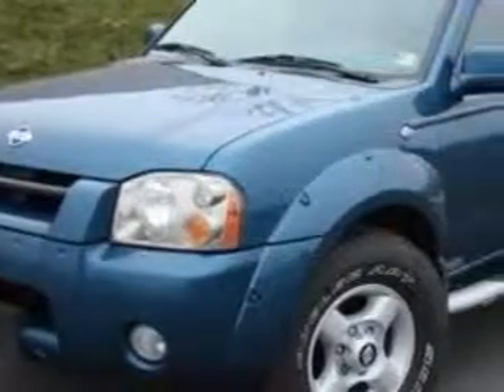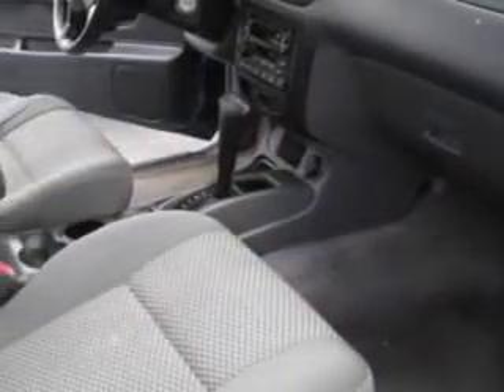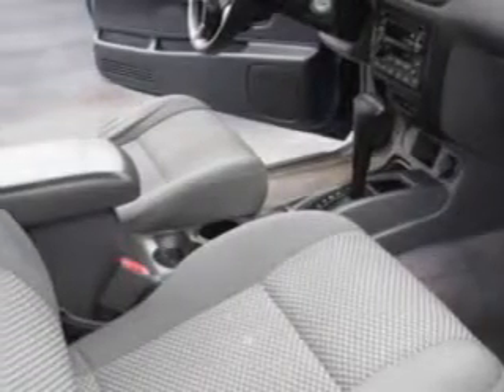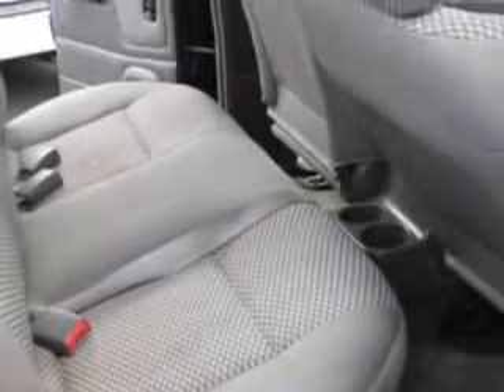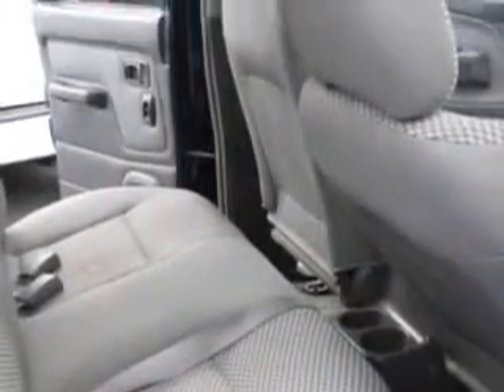Buyer's Zone Incorporated knows you want more in a car. You expect the best from your vehicle. Check out this electric blue metallic 2001 Nissan Frontier Crew Cab SE 2-wheel drive, equipped with a 6-cylinder engine and an automatic transmission.